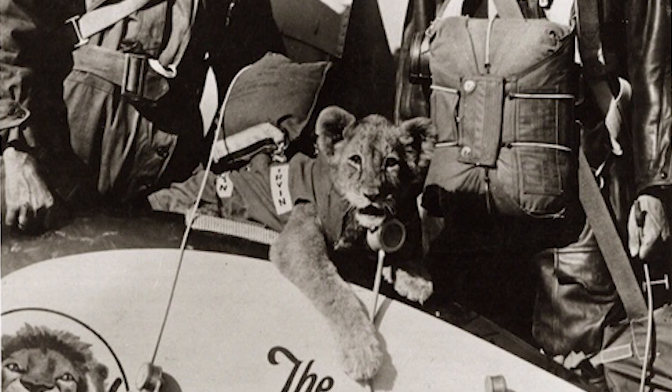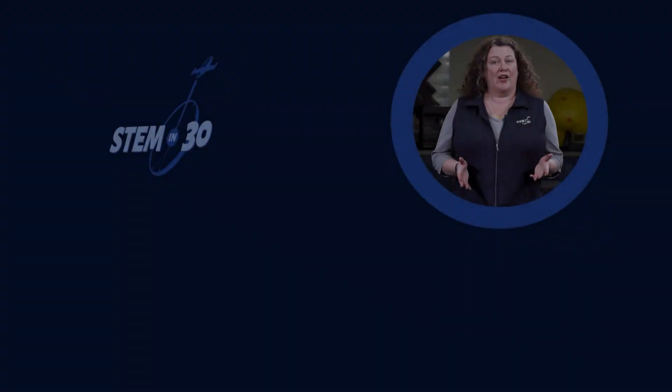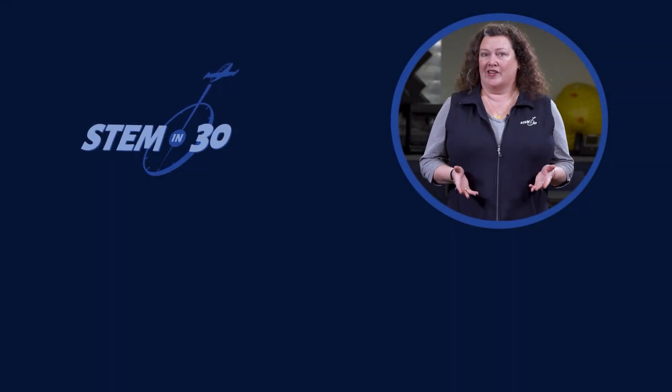Turner and Gilmore only flew together for nine months before Gilmore got too big to fly, but in that time, Gilmore flew more than 25,000 miles.